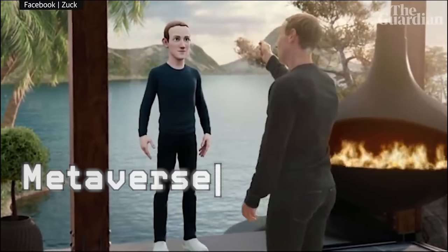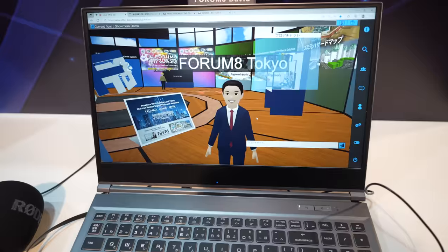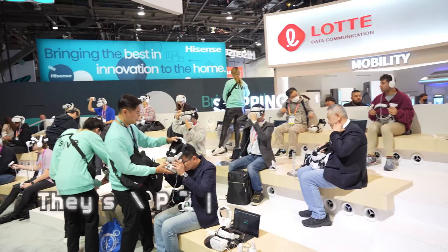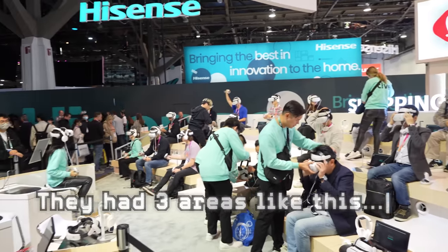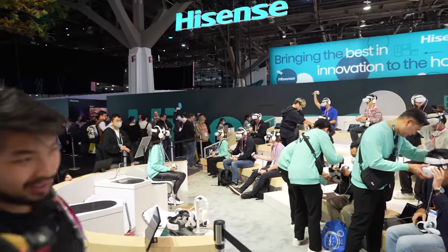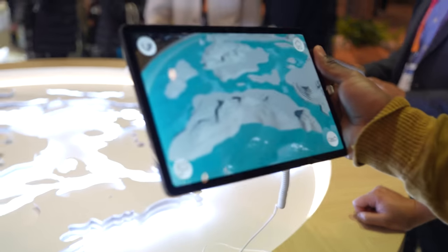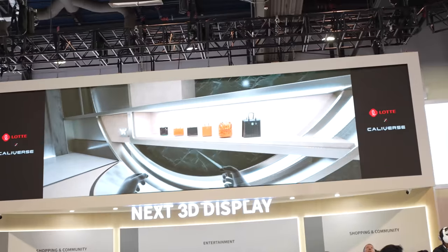Metaverse is something we've been hearing a lot about, and there was a lot of Metaverse stuff this year. One of them was called Caliverse. They had a massive booth — I think it might have been bigger than some billion dollar brands. There, they talked about a new Metaverse where you can buy things and explore virtual worlds. It was somewhat dystopian-like.